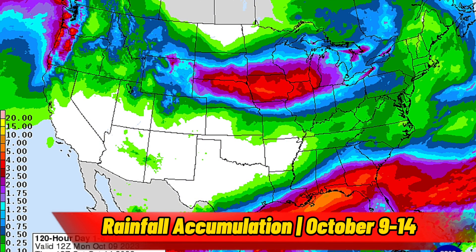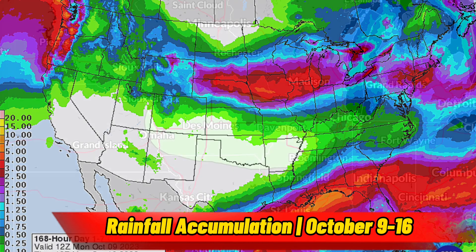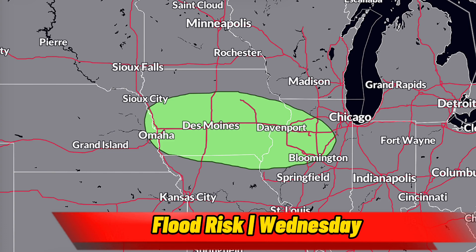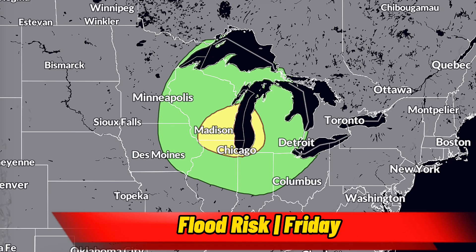Heavy rainfall will also cause some problems. Some heavy rain is expected for northern California and western Oregon and Washington, though the flood threat should stay minimal there. Heavy rain will become a threat again over the central U.S. when it starts gaining access to gulf moisture. Isolated flooding starts to become a concern on Wednesday, October 11th, for parts of Iowa and Illinois. Flooding becomes a higher risk on Thursday from Wyoming to Illinois, with the greatest risk in the yellow, which includes southern South Dakota and northern Nebraska into Iowa. On Friday, the flood threat will shift towards northern Illinois, southern Wisconsin, and western Michigan.